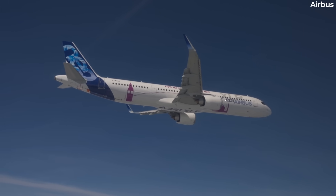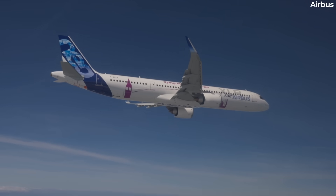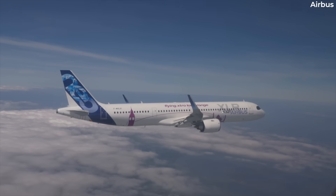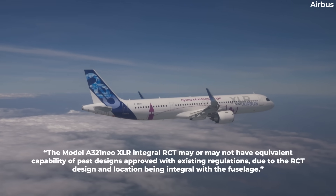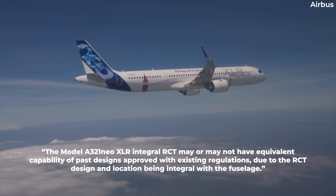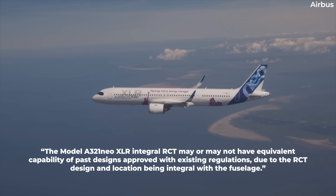Furthermore, the unusual configuration will result in the Integral RCT not using insulation usually lining the fuselage of a commercial aircraft. The model A321neoXLR Integral RCT may or may not have equivalent capability of past designs approved with existing regulations, due to the RCT design and location being integral with the fuselage.